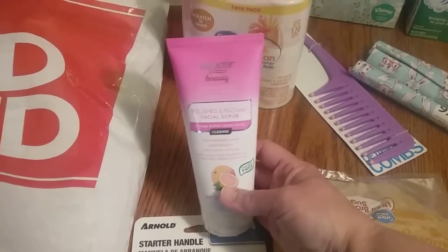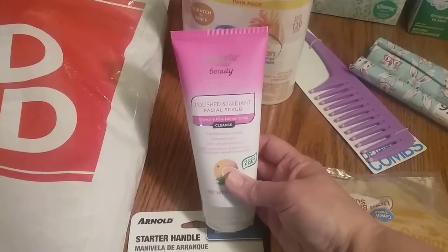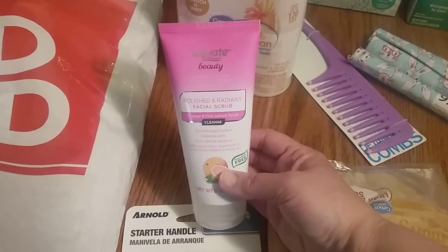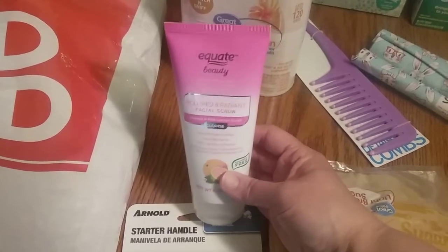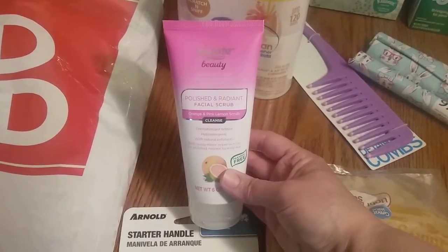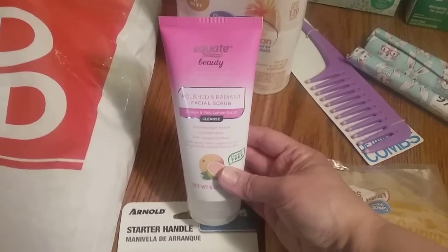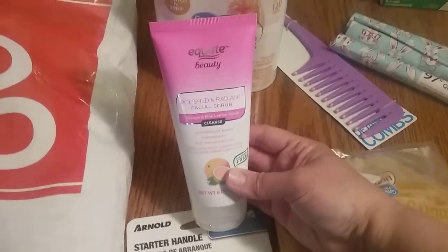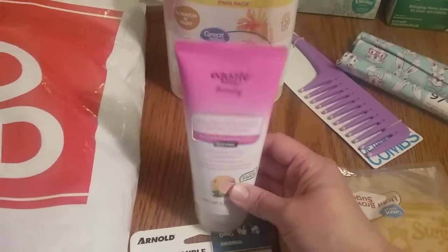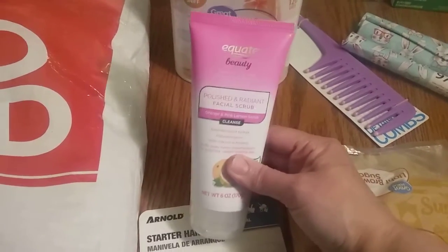I love this facial scrub — this is the Equate Polished and Radiant facial scrub. I love facial scrubs but I'm kind of picky. I like when the exfoliants are super fine; I don't like when they're big and chunky. This is super fine, just like my facial scrub from Perfectly Posh which is probably $20. This is $1.97, so I'm in love with this right now.